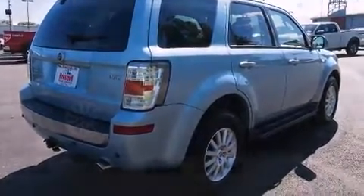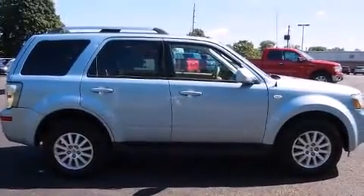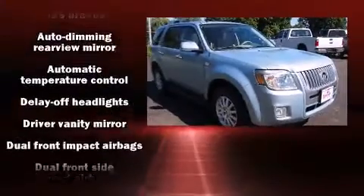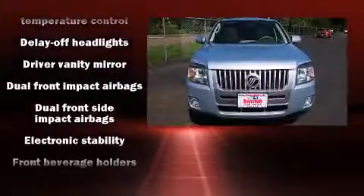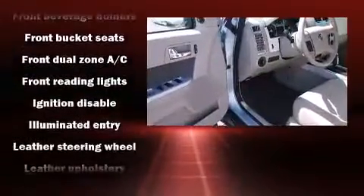Top features include power windows, an automatic dimming rear-view mirror, fully automatic headlights, and one-touch window functionality. Features such as automatic climate control and leather upholstery prove that economical transportation does not need to be sparsely equipped.